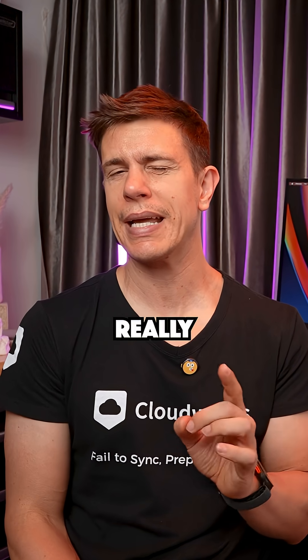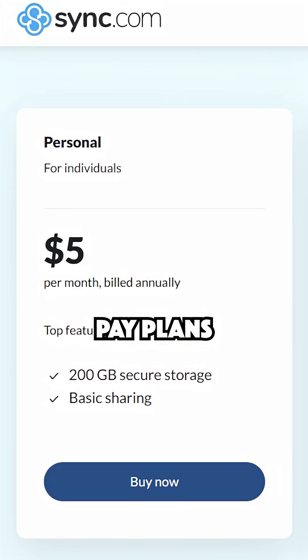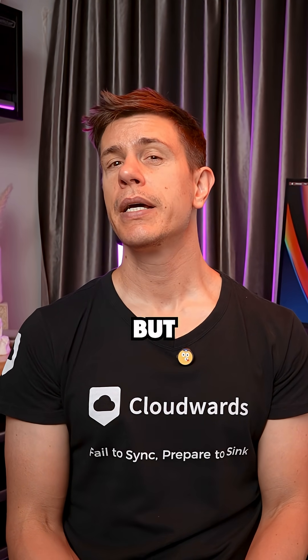Pricing is where it gets really interesting. The free plan gives you 5GB with surprisingly generous features. Paid plans start at $5 monthly for 200GB, and when you compare per gigabyte cost, it's slightly more expensive than Google Drive or OneDrive — but you're paying for that premium security and privacy.